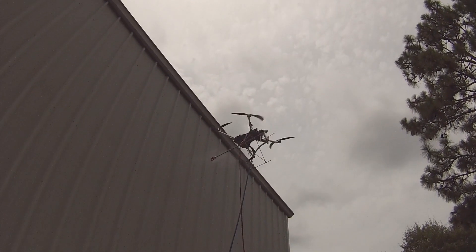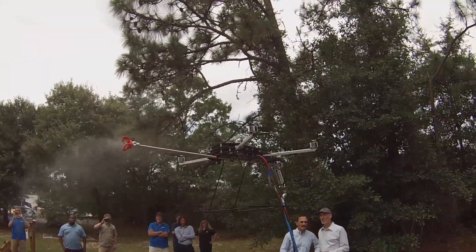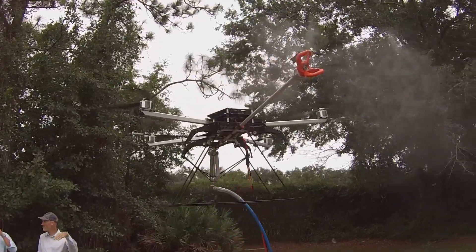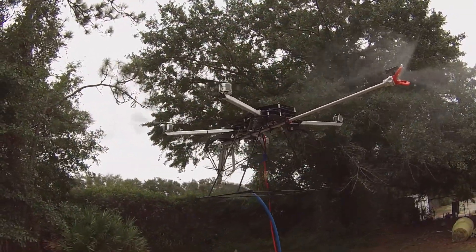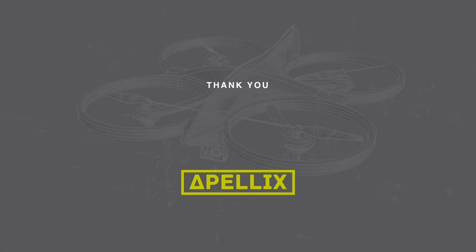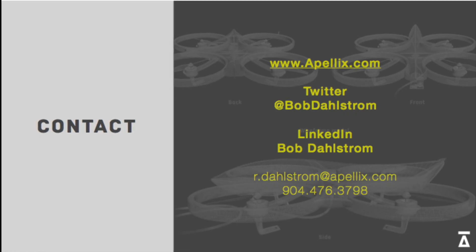Here you can see the drone hovering in place with no operator intervention. If you're interested in harnessing technology to create a safer industrial environment, or you share a vision of that, or wish to stay informed about what we're doing, reach out to us at our website, apellix.com, or follow me on Twitter at Bob Dahlstrom — all one word with no spaces — or connect with me on LinkedIn. Thank you.